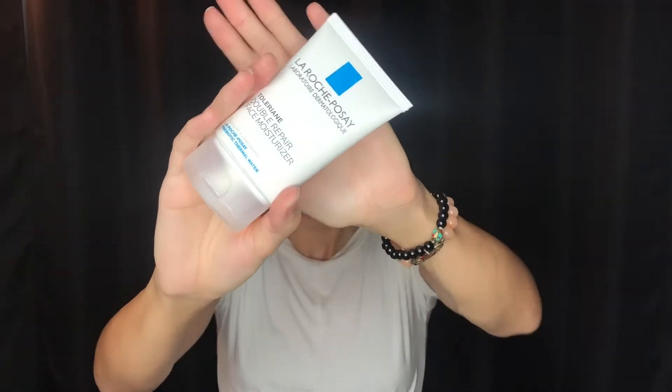I picked this photo to base my look off of — it's one my friends said looked most like me. Let's get started. I'm going to begin with La Roche-Posay, my favorite moisturizer to prep my skin. I don't really like to use primers because I don't want to clog my pores and get pimples, so I always start with a good moisturizer to create that barrier.